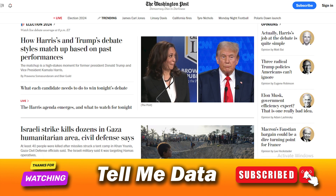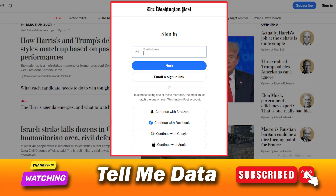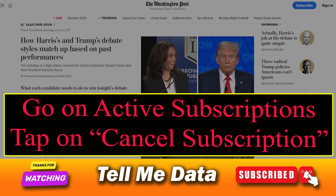Method 3: Cancel Washington Post subscription from the website. Visit WashingtonPost.com and log in to your account. Navigate to your account profile, go to Active Subscriptions, tap on Cancel Subscription, and follow the prompts. And you are done.